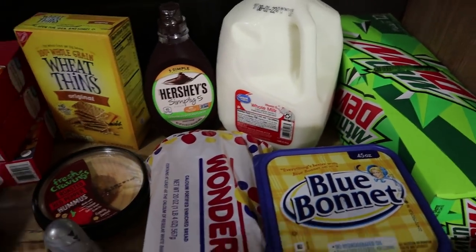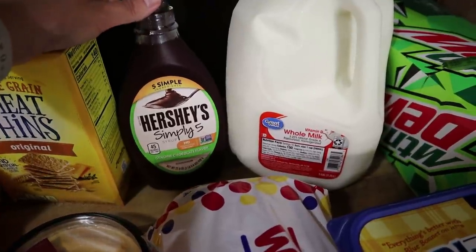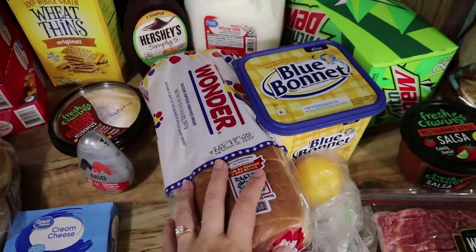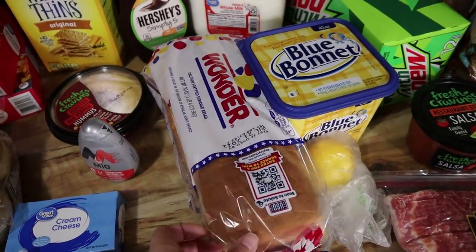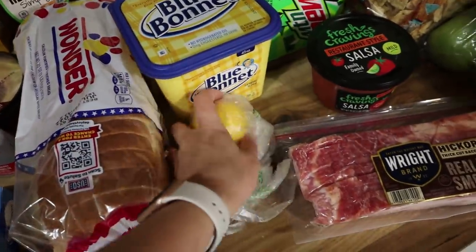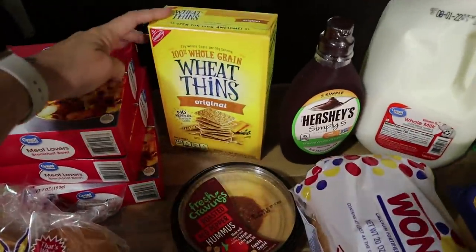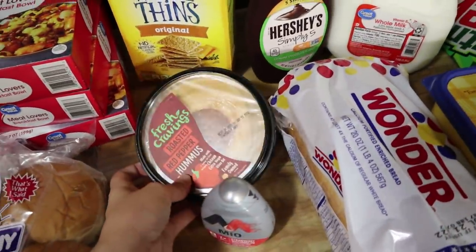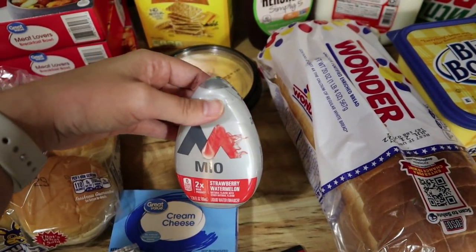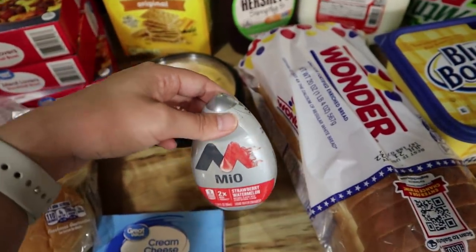We got a gallon of milk and then I got the Hershey's Simply 5 chocolate syrup since the boys love chocolate milk so much — I think it's supposed to be a little bit better for you. They were all out of Bunny bread so I just ordered Wonder bread — I don't even know if I've had Wonder bread as an adult. I got Josh a lemon because we made some sweet tea and he likes to put lemon in his tea. I got myself some Wheat Thins and my roasted red pepper hummus. I also got the boys a big thing of this fruit punch Mio so they'll be drinking more water.